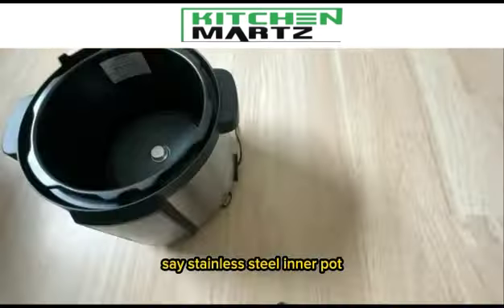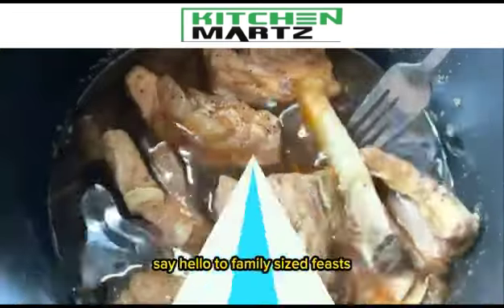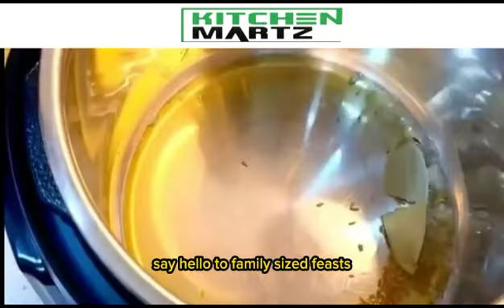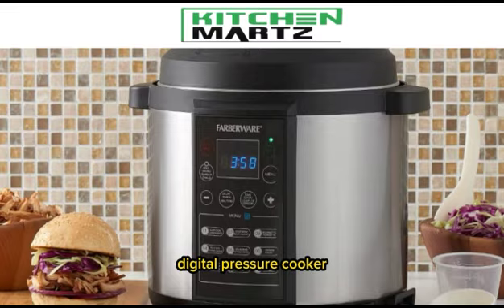When it's time for cleanup, the dishwasher-safe stainless steel inner pot, removable lid, and gasket make it a breeze. Say hello to family-sized feasts and weekday wonders with the Farberware Programmable Digital Pressure Cooker.